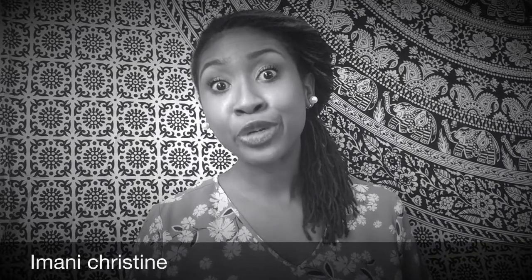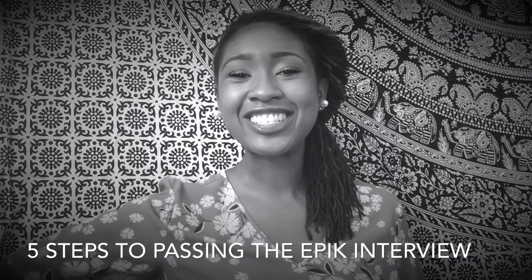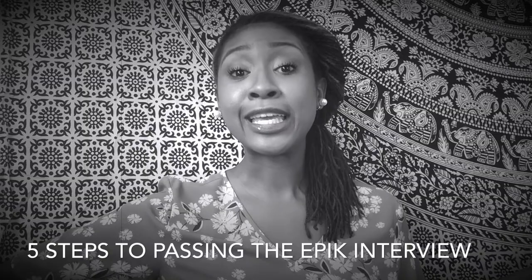So you're going to Korea. Well, at least you're hoping to go, but you don't know where to begin. Watch the 5 steps on how to ace your EPIK video interview.